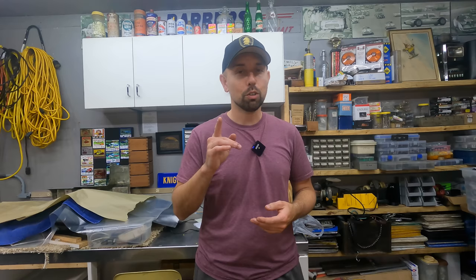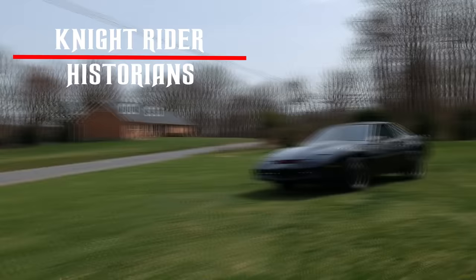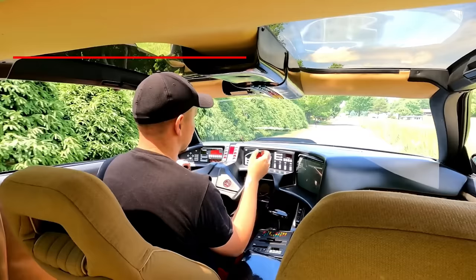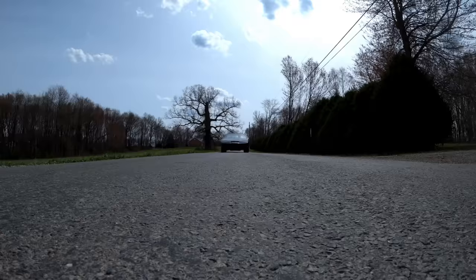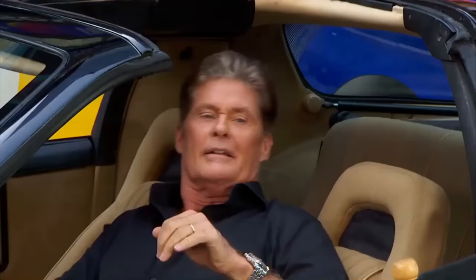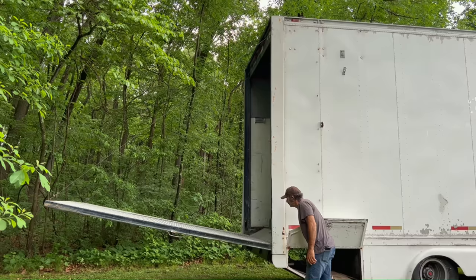Today, I'm going to reveal to you exactly what I think happened to those original parts.